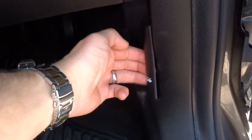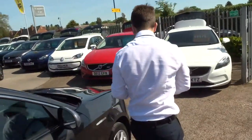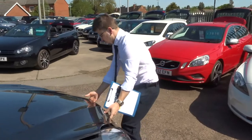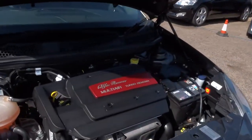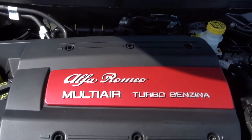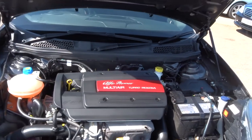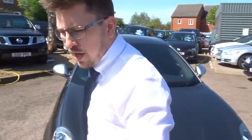We'll step back out of the car and pop the bonnet. To do that, there's a lever just here — pull that towards you. It's a very clean engine bay.